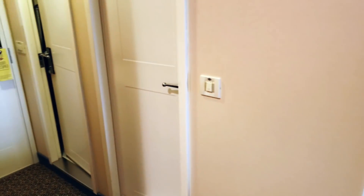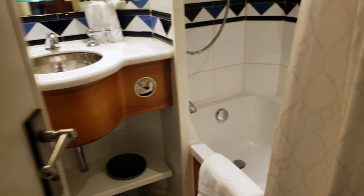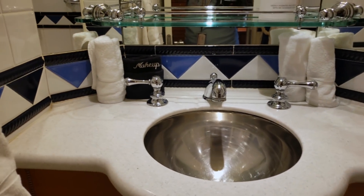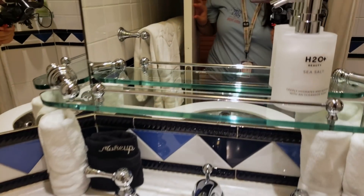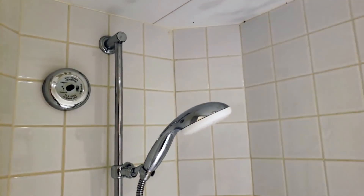This is the deluxe stateroom. We have our shower over here on one side — the shower and tub with the sink. We can see all of that here with the products and shower.